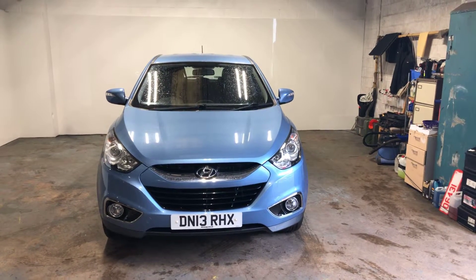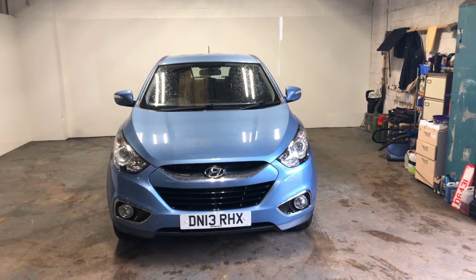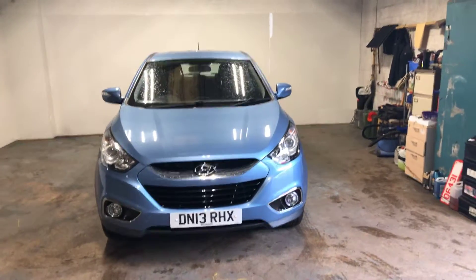Hi folks, Stephen Lindsay, East School Bride Used Car Centre here, doing a walk round of this Hyundai iX35.